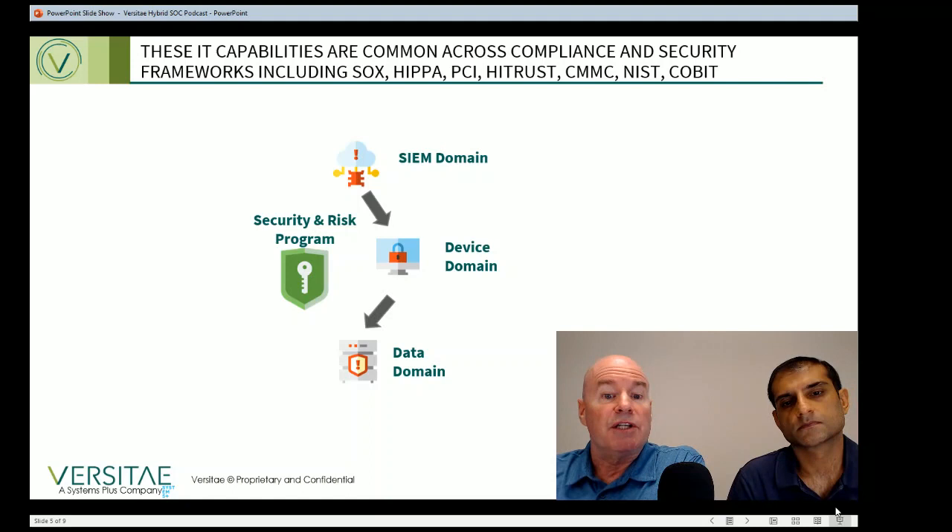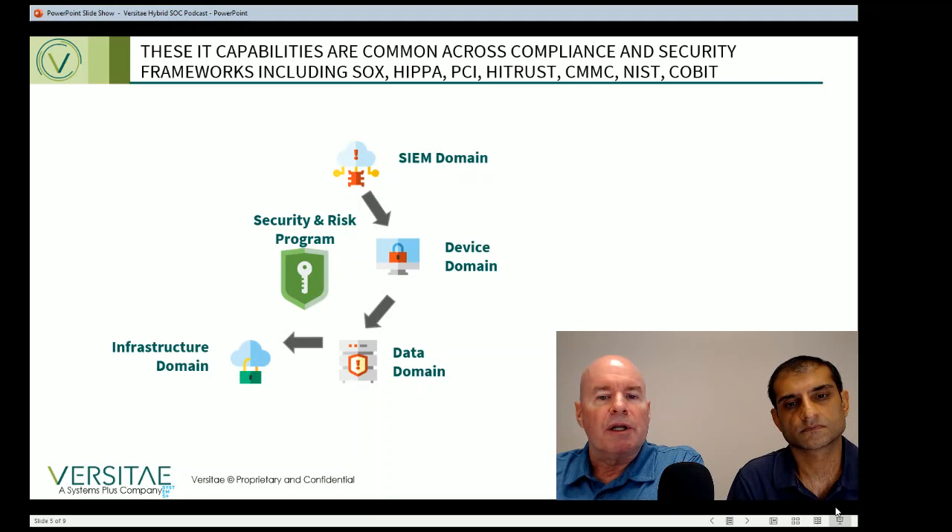These tools and activities can also prevent accidental disclosure of information through email or loss of a laptop. Next is the infrastructure domain, which includes the management of all network and computing infrastructure assets such as cloud, servers, firewalls, the network, data centers, and others. In addition to the operation of these components, this domain includes vulnerability scanning and patching activities.